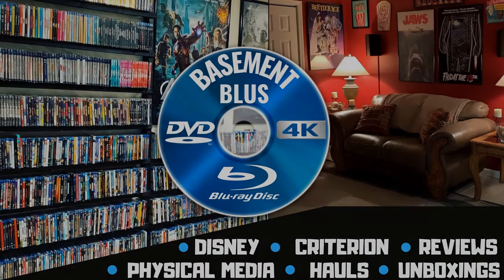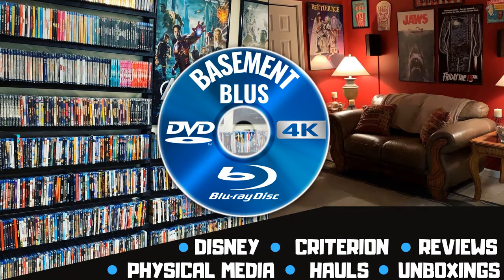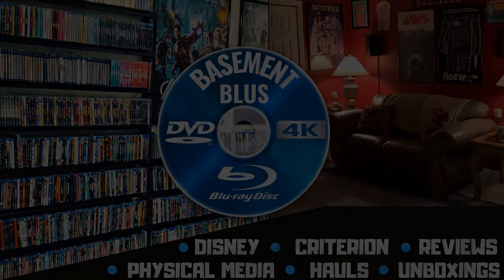Hey, Tony here. Today I'm going to do an unboxing from Vinegar Syndrome, so stick around. I received my order from the Vinegar Syndrome sale and I wanted to take time today to open it up and see what I purchased. I really don't remember everything, but it is a heavy box and it feels like there's quite a few titles in here, so I'll pull these out and we'll see what I got.